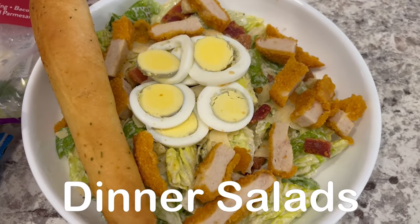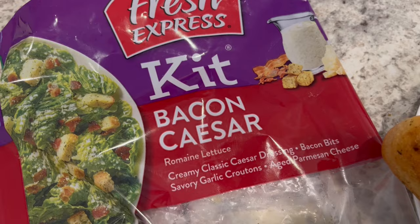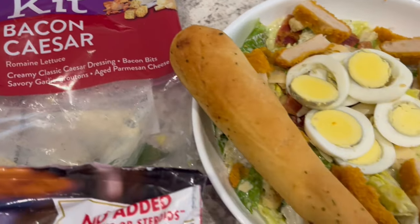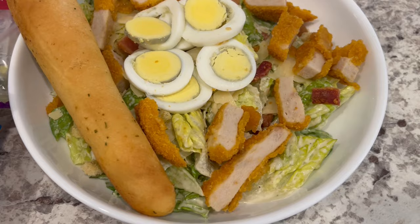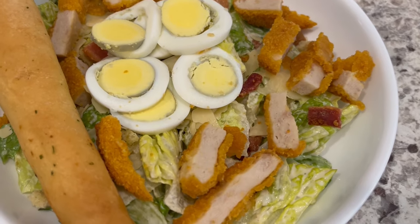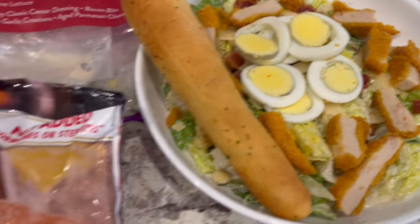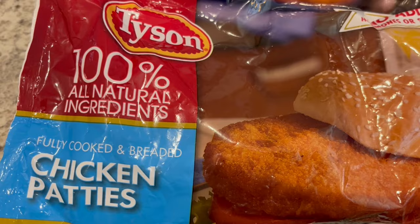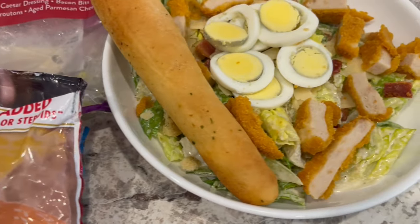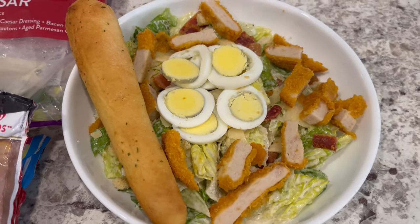For dinner tonight we are having big dinner salads. I'm using a salad kit that comes with bacon bits, croutons, Caesar dressing, and parmesan cheese. I doctored it up by adding more bacon and shaved parmesan cheese, plus some boiled eggs. I also have Tyson chicken patties from the freezer that I popped in the air fryer, and I'm serving it with a garlic breadstick on the side.